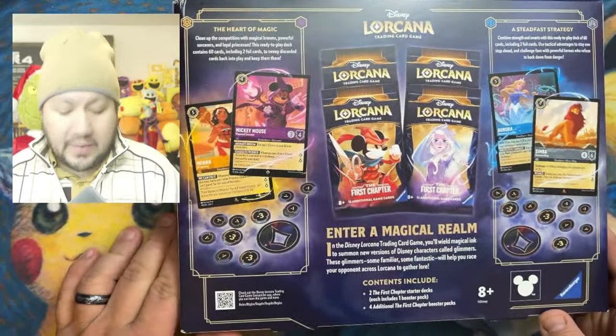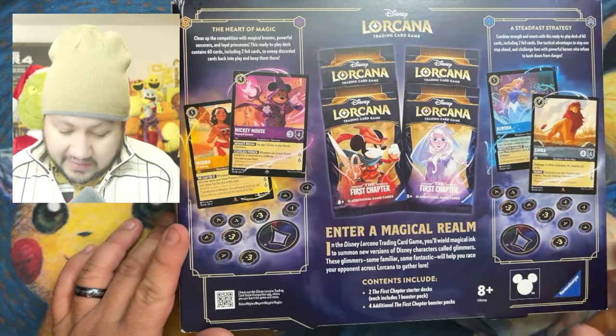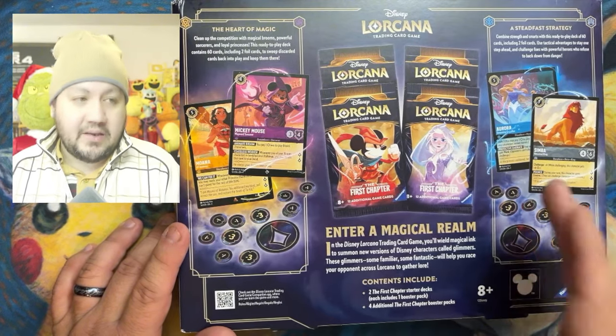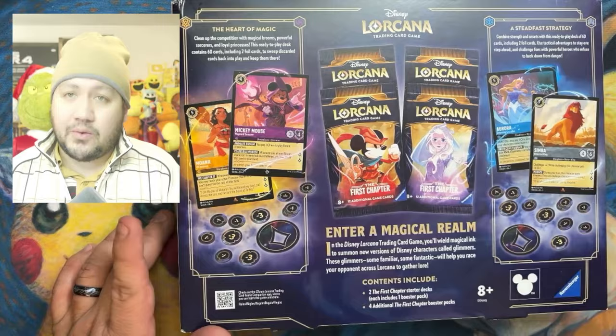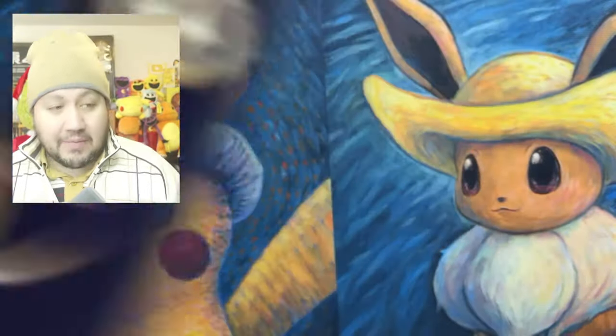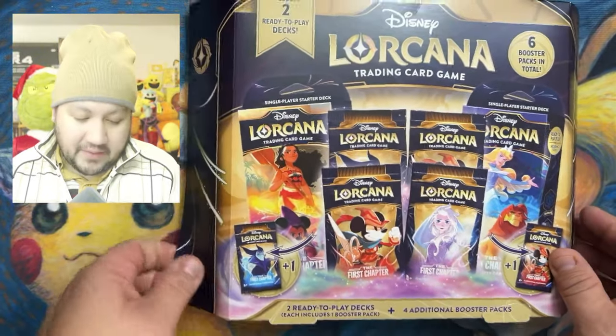Let's turn it around — here is what the back looks like, and I think it's pretty amazing. I've seen the newer sets, which is the Ursula one that has a box just like this going for $55 still. So to be able to get the first chapter one, I think it's a great deal. So without further ado, let's go ahead and open this and see what we can get.